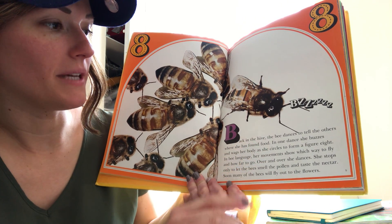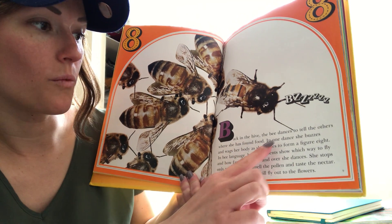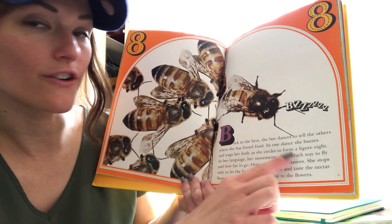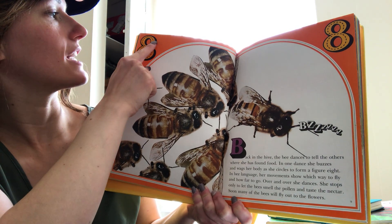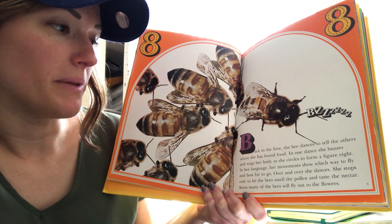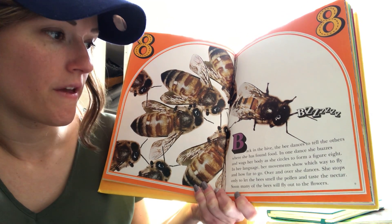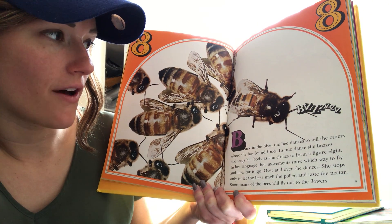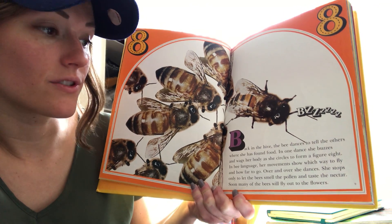Back in the hive, the bee dances to tell others where she has found food. In one dance, she buzzes and wags her body as she circles to form a figure eight. She dances like that — it's pretty cool. In bee language, her movements show which way to fly and how far to go. Over and over she dances, stopping only to let the bees smell the pollen and taste the nectar. Soon, many of the bees will fly out to the flowers.